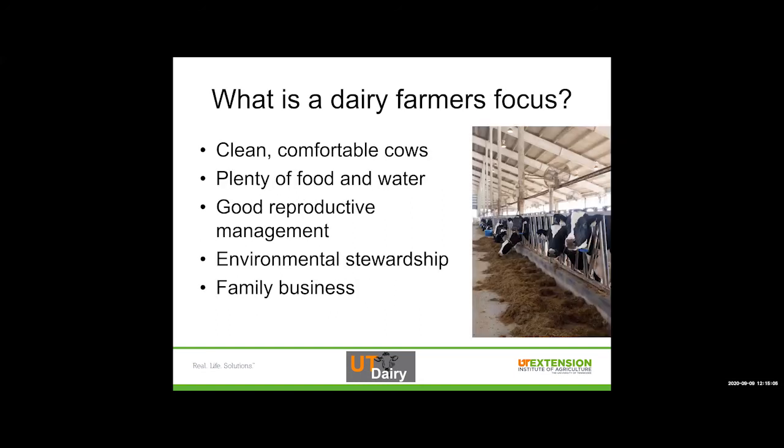If you think about what the focus of a dairy farmer is, it really is clean, comfortable cows, plenty of food and water, good reproductive management, environmental stewardship, and keeping that family business going. Without all of these things working together in harmony, that small business isn't going to make economic sense and won't be as able to weather poor economic times. Farmers are really focused on making sure their cows are as happy and as healthy as possible and not limited in any way.